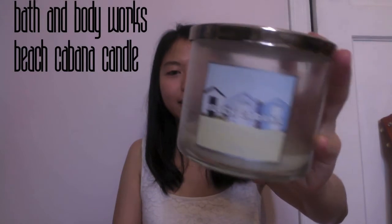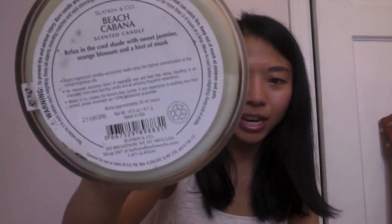Oh wait, I have one more — the Beach Cabana candle was on my list. It's from last summer but I got it during the December semi-annual sale at Bath & Body Works for like $10. They have these silly descriptions — this one says 'Relax in the cool shade with sweet jasmine, orange blossom, and a hint of musk.' I think that's kind of a joke. They changed the description this year to include 'fluffy towels,' because that's exactly what this smells like to me — like laundry.